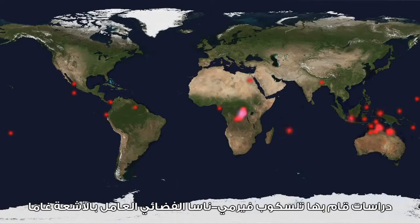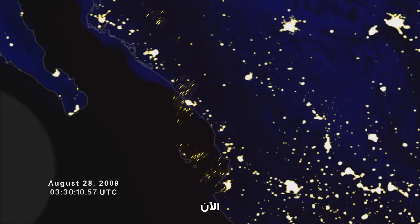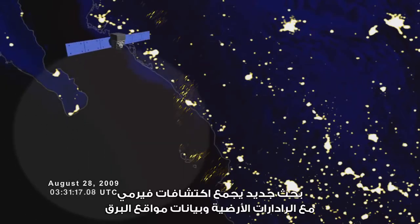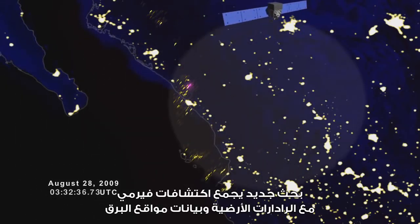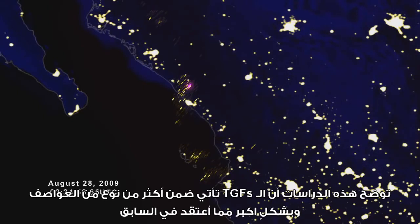Studies by NASA's Fermi Gamma Ray Space Telescope have shown that TGFs fire up about 1,100 times a day. Now, new research combines Fermi detections with ground-based radar and lightning location data. These studies show that TGFs come from more diverse types of storms than previously thought.